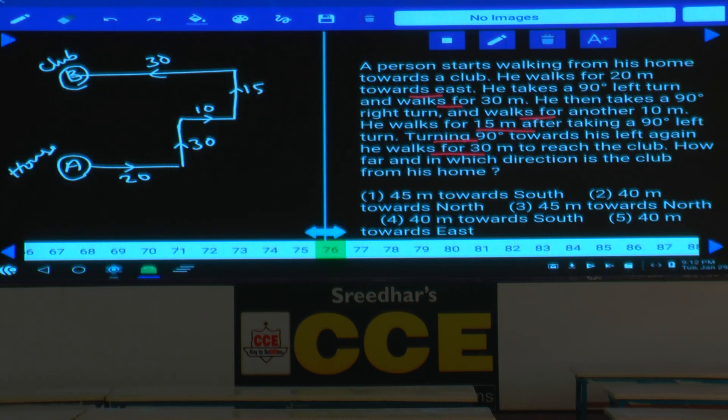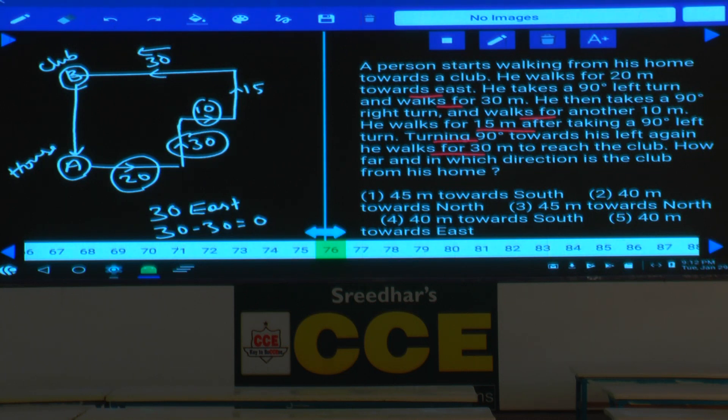The horizontal distance: 20 east + 10 east = 30 east; 30 west cancels out — net horizontal is 0. The vertical distance: 30 north + 15 north = 45 meters north. The club is 45 meters north of his home. Answer is choice 3.